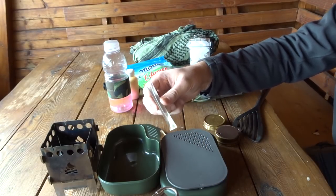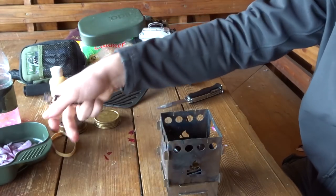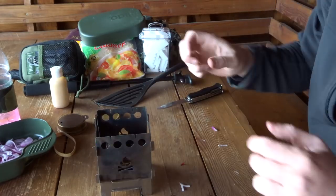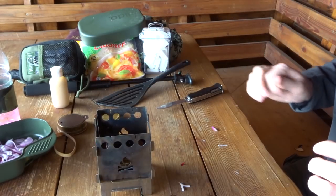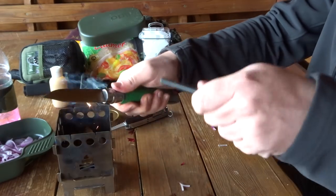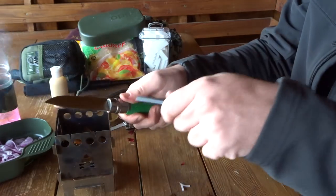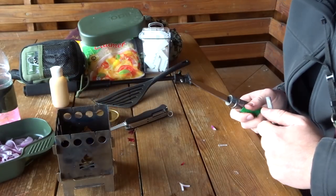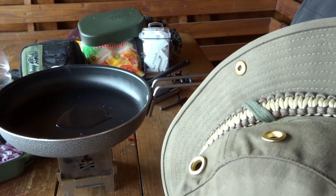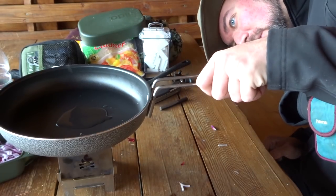Öl zum Braten habe ich mir hier schön verpackt – ein Ölstick. Hier meine Zwiebelchen, verschieden grob geschnitten. Da habe ich auch schon den Trangia befüllt – ich hatte nur noch wenig Spiritus, ich hoffe, das langt überhaupt. Ich habe auch noch andere Möglichkeiten, würde aber gerne diese nehmen. Das scheint ganz gut zu funktionieren, ohne dass mir der Trangia ausgeht.